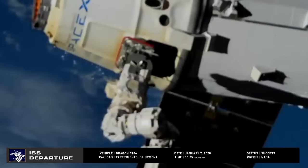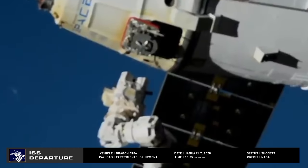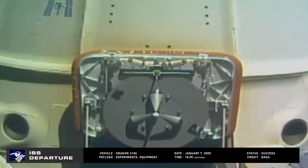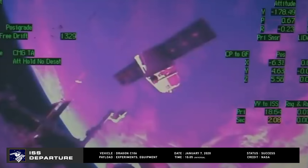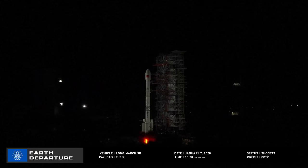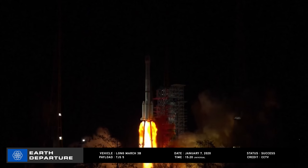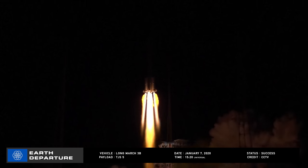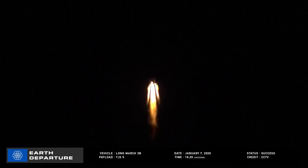After a successful cargo run, Dragon C-106 was unberthed from the International Space Station at 08:41 Universal Time on January 7th, where it was then released by Canadarm 2 at 10:05. Backing away from the International Space Station, it fired its Draco engines, slowing enough to re-enter the atmosphere and successfully splash down in the Pacific Ocean at 15:42 Universal Time with 1,600 kilograms of research and equipment on board. We wrap up at the Xichang Space Center, where a Long March 3B tossed what is speculated to be a Chinese military satellite called TJS-5 into geosynchronous orbit. Liftoff occurred at 15:20 Universal Time on January 7th, and the launch was declared a success.